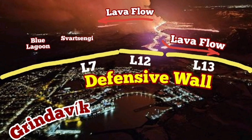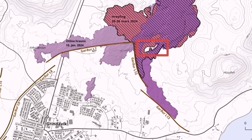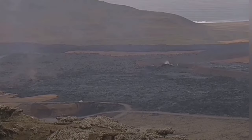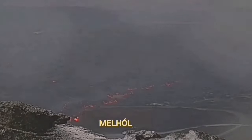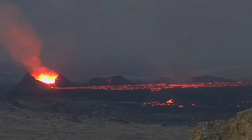Defensive walls L-12 and L-13 and the topography are practically holding back the lava from flowing toward the sea and toward the east side of Grindavík. This topography was important because it led the lava toward the quarry. The mailhole quarry was filled up, directing the lava toward the west through this barrier.